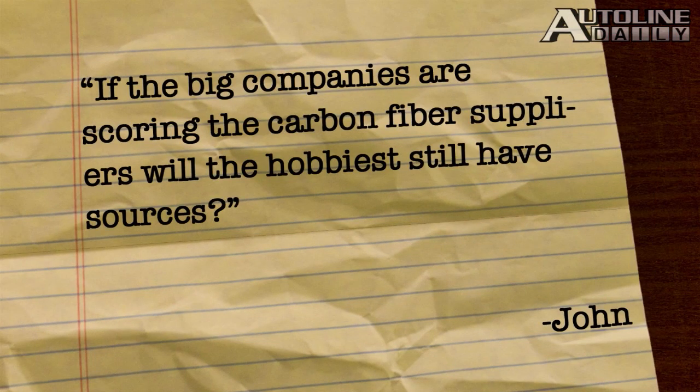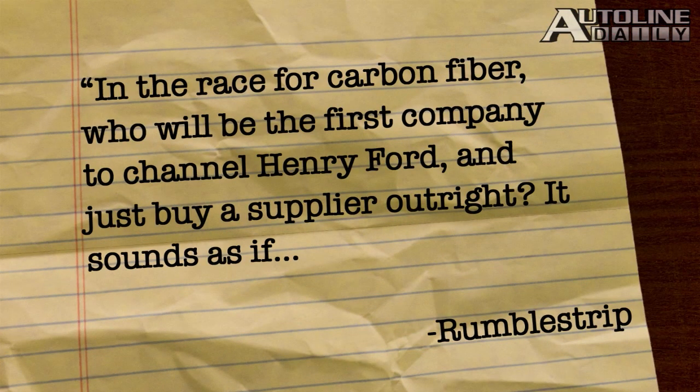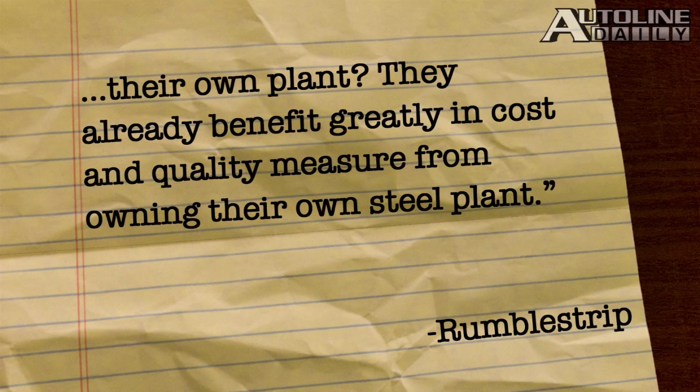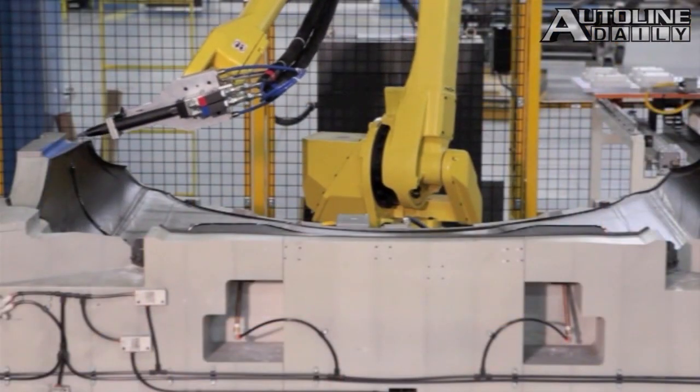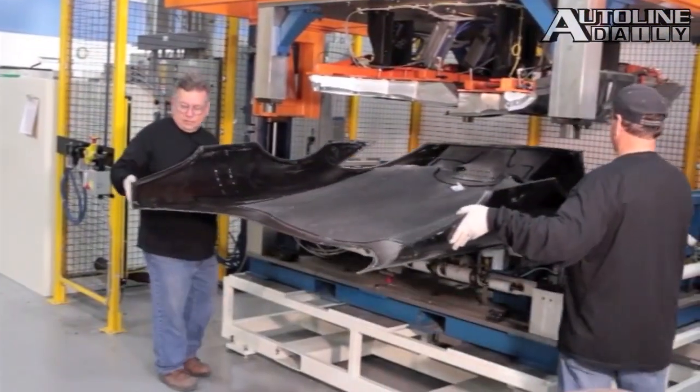John heard our report on the global race amongst car companies to lock up a carbon fiber supply chain and asks: if the big companies are securing the carbon fiber suppliers, will hobbyists still have sources? Don't worry about it — you're about to see a huge jump in carbon fiber production and prices are going to come down a lot. Rubble Strip adds: in the race for carbon fiber, who will be the first company to channel Henry Ford and just buy a supplier outright? It sounds as if VW and BMW are the closest. Besides the enormous startup costs, what's stopping someone like Hyundai from having their own plant? They already benefit greatly in cost and quality from owning their own steel plant. That's a great point — I wouldn't be surprised to see someone like the Hyundai Group get its own carbon fiber company, but so far no automaker has the manufacturing volume needed to justify having its own in-house supplier.